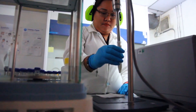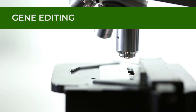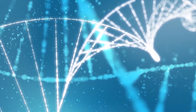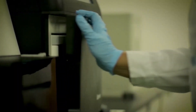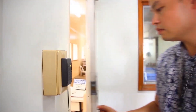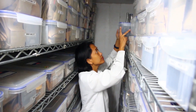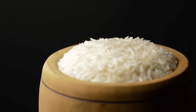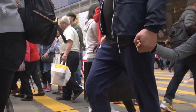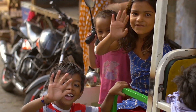Another method that IRRI scientists are currently exploring to biofortify rice is gene editing. Through gene editing, molecular scissors make precise edits in the rice genome in order to increase the micronutrient content of rice without adding genes from a different source. IRRI's rice biofortification research follows national and international protocols ensuring the safety and benefits of biofortified rice varieties. By increasing the micronutrient content of our daily rice, billions of people can have a more affordable and accessible option to combat hidden hunger.